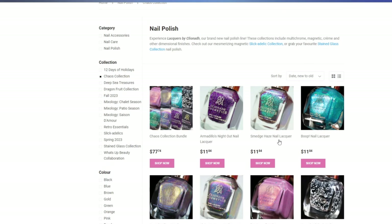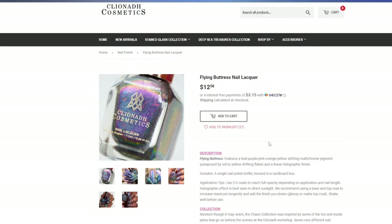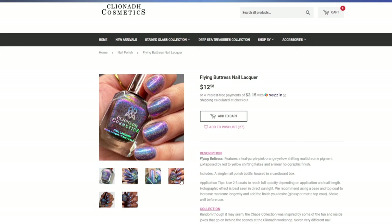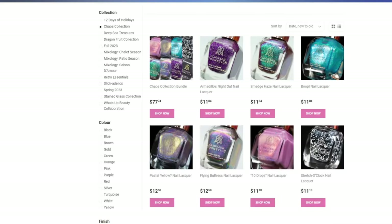Cliona Cosmetics has very good pricing on these polishes. The downside, at least for me in the United States, is they are a Canadian brand, which means shipping is quite a bit more. I also had Flying Buttress on my wish list. This one looks dazzling — a teal, purple, pink, orange, yellow shifting multi-chrome pigment juxtaposed by red to yellow shifting flakes and a linear holographic finish. The swatches from Caitlyn Swatches were just incredible, with rainbows upon rainbows. Those are my top two picks from this collection.